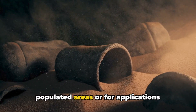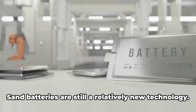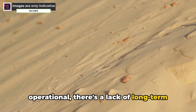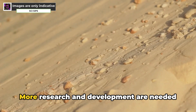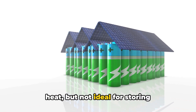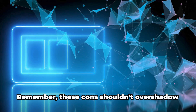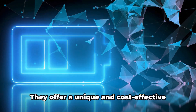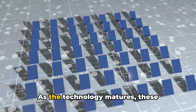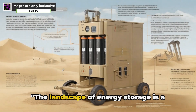This can be a challenge in densely populated areas or for applications needing a compact solution. While they can be built underground to save space, the excavation can be costly. Sand batteries are still a relatively new technology — while the first commercial facility is operational, there's a lack of long-term data on performance and efficiency. They're also great for storing heat but not ideal for storing electricity directly, limiting use in applications like electric vehicles. These cons shouldn't overshadow their potential: they offer a cost-effective way to store renewable energy for district heating and industrial processes.